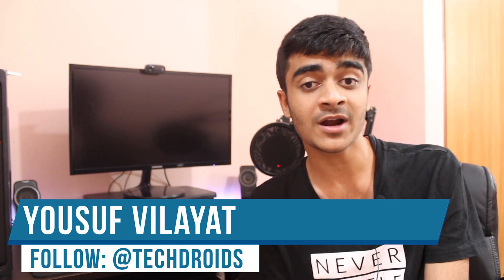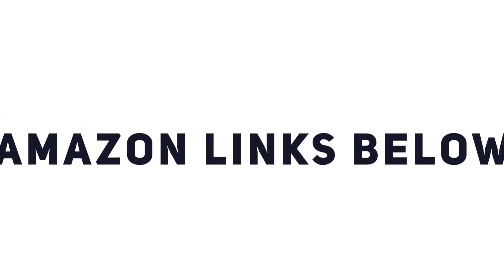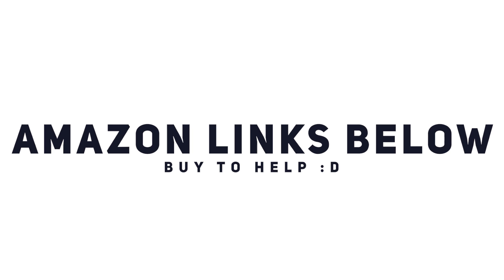Yo what's up guys, Youssef here from TechDroidz and welcome back to a brand new video on the channel. In today's video I take you guys over the best $750 gaming PC for 2018. This is going to be a total beast at gaming as well as high-end multitasking and in my opinion it's totally worth the money. All the parts in this video will be linked in the description to Amazon US via affiliate links, so if you want to help the channel out go ahead and buy from those. With that being said, let's get on with the build.